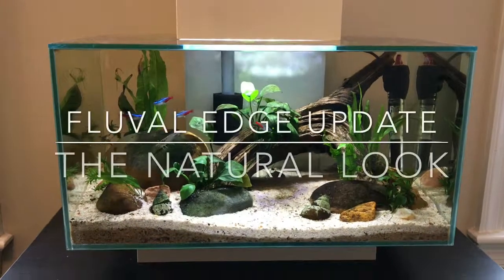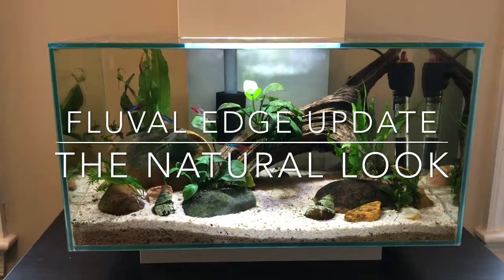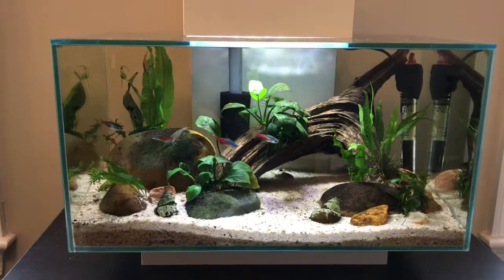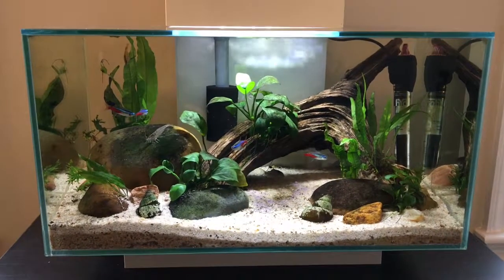This is my update on my original Fluval Edge six-gallon aquarium that I got about 14 months ago. I'm going to go over how it's aged in that time and improvements made to it.